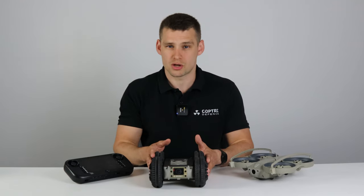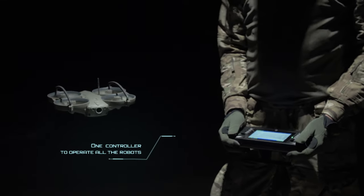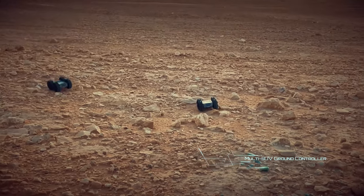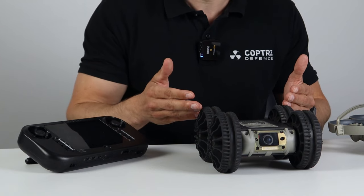It operates off the exact same ground control station. You can operate up to four systems within this one controller — that can be four drones, four rovers, or a combination of the two, which is what we're going to see now that something like this has been launched.